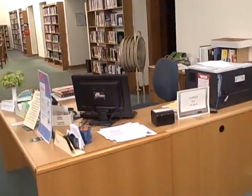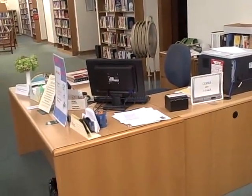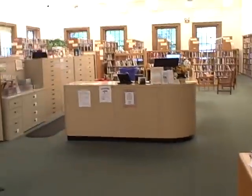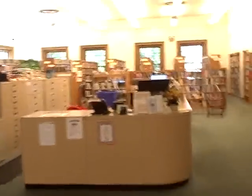That's the reference desk. It's been a good chunk of the last 15, 16 years. Up there is circulation. Lights aren't on in there yet, but this is the reference room.